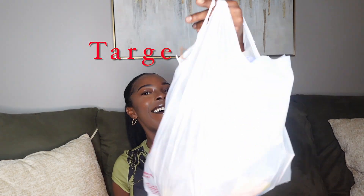Hey y'all and welcome back to my channel. Today is going to be a Target haul — I know y'all love these, I do too. If you are new here, my name is Brisha. Please don't forget to like, comment down below what other content you'd like to see from me, and go ahead and hit the subscribe button if you're not subscribed already.